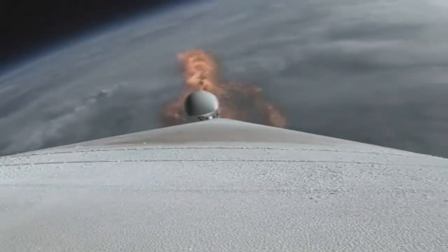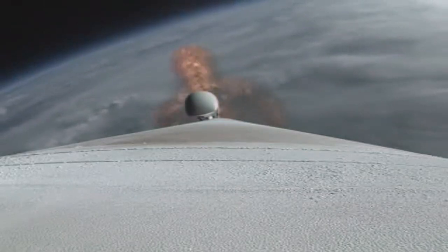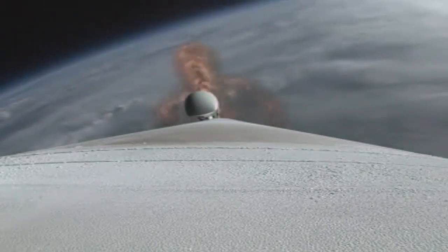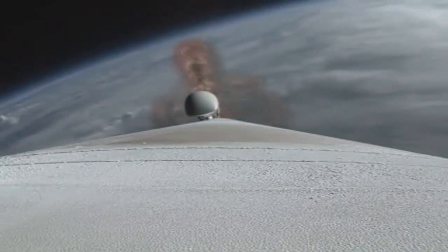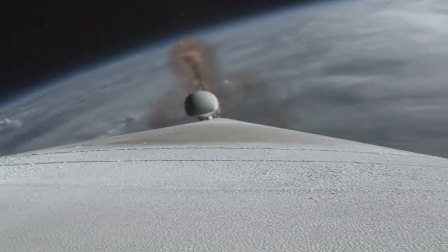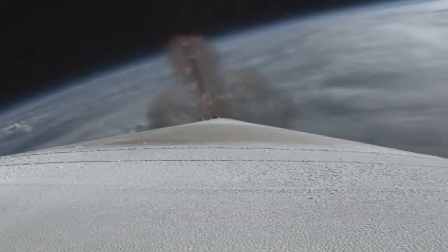Booster systems continue to look good. At this time Atlas 5 weighs just one half of what it did at launch, burning propellant at a rate of 2800 pounds per second. Standing by for SRV jettison — and we have indication of good SRV jettison.